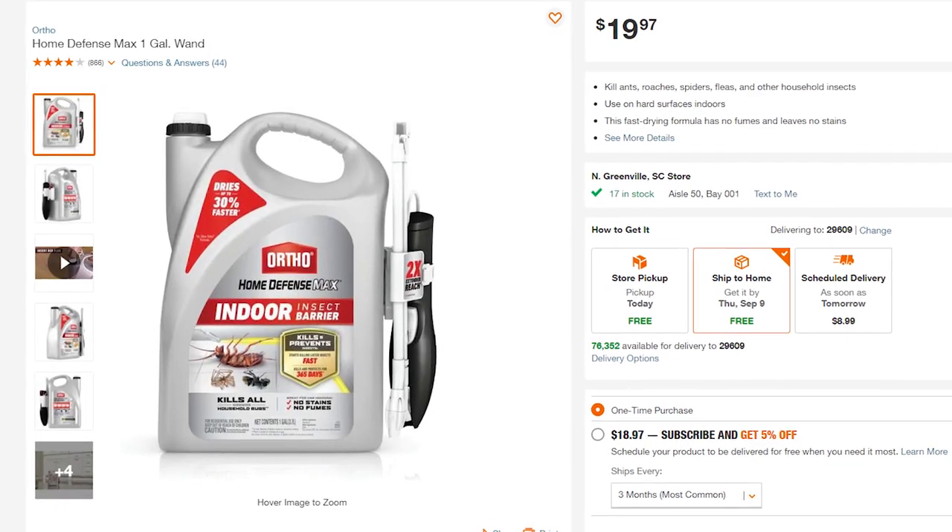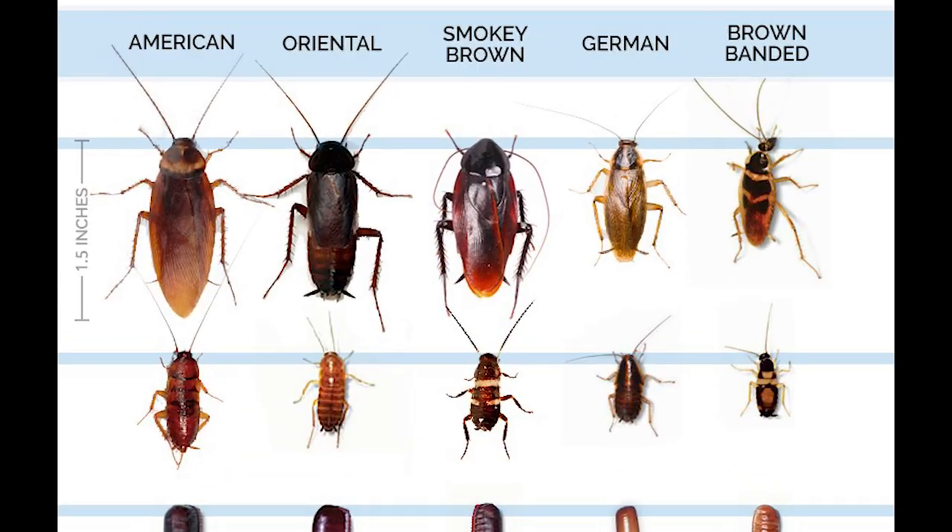Luckily it could be a lot worse — they've mostly just been in the guest room and the back house, which don't really bother us that much. I think we'll probably end up hiring an exterminator, but I'll try a bit more with poison and cockroach motels first. Also, I found out these are called smoky brown cockroaches — mountain roaches. They are fast and smart; when you try to kill one you have to think three steps ahead because they are so fast at running away.